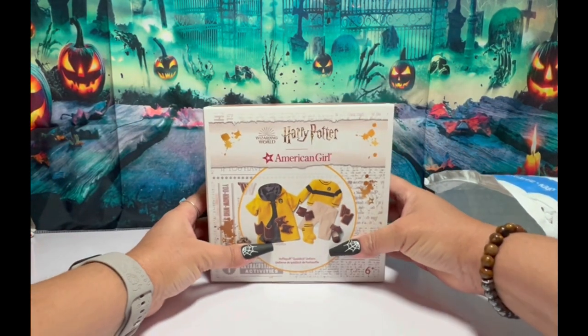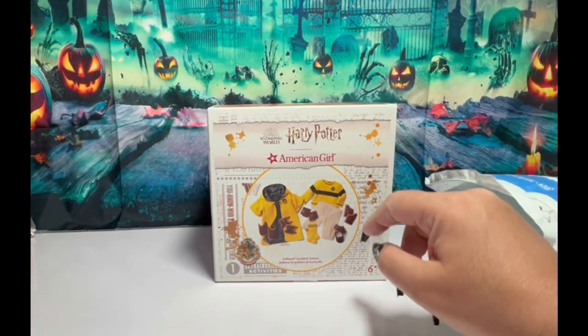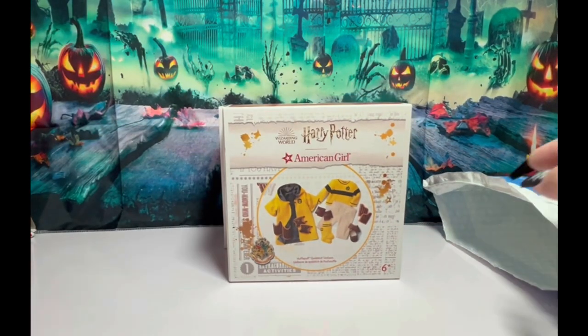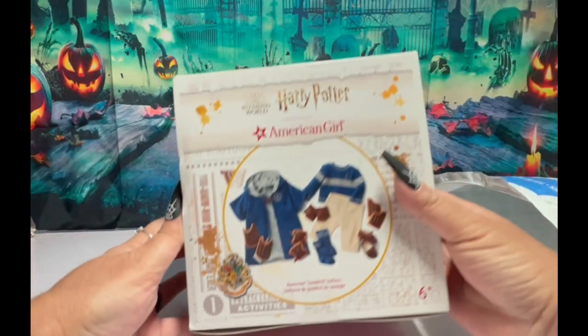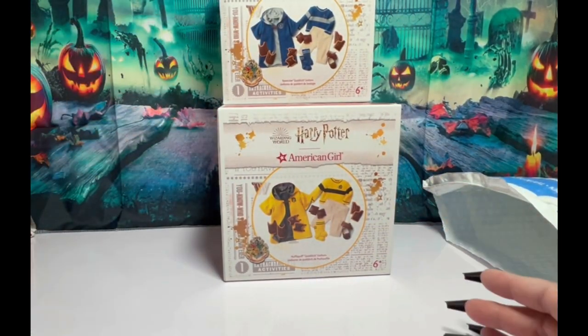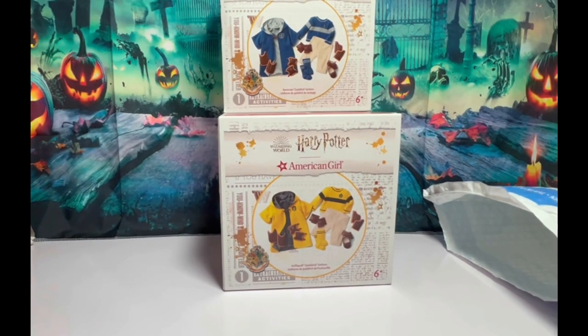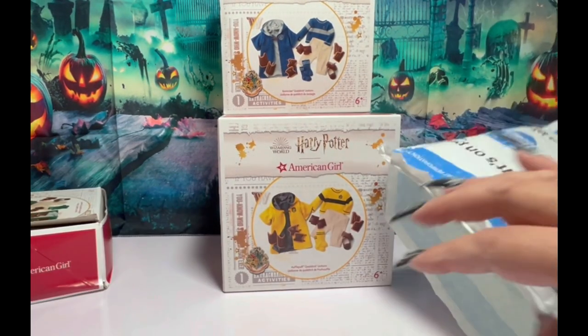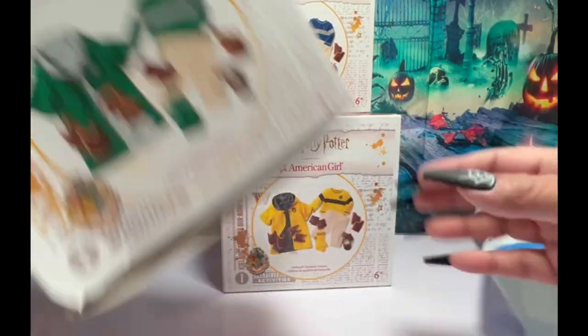Here's the Hufflepuff. That, of course, was Gryffindor. Ravenclaw. Some of them came in yesterday, some came in today. A couple came in the package, but this one, for whatever reason, was left outside.